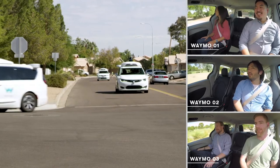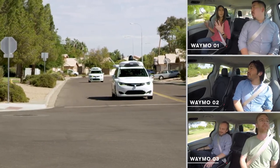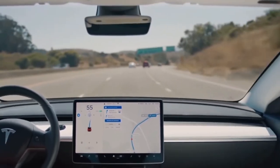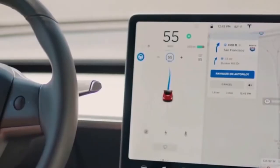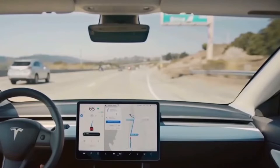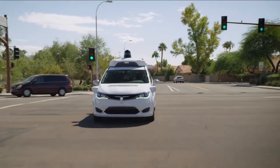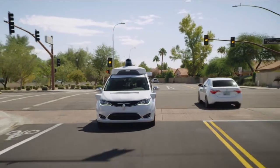FSD also has an automatic parking system, traffic light and stop sign recognition, and a summon function that guides your vehicle from the parking lot directly to you. FSD is also acquiring the Auto Steer on City Streets function, which according to Tesla will be launched at the end of the year, though no exact timeframe has been given.